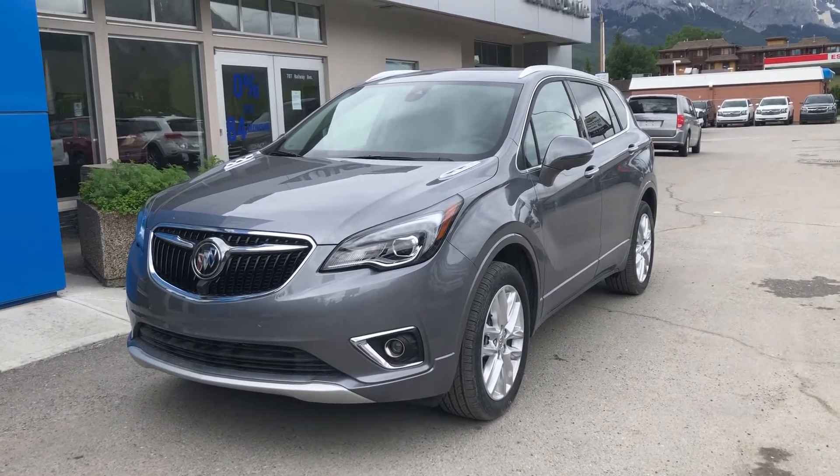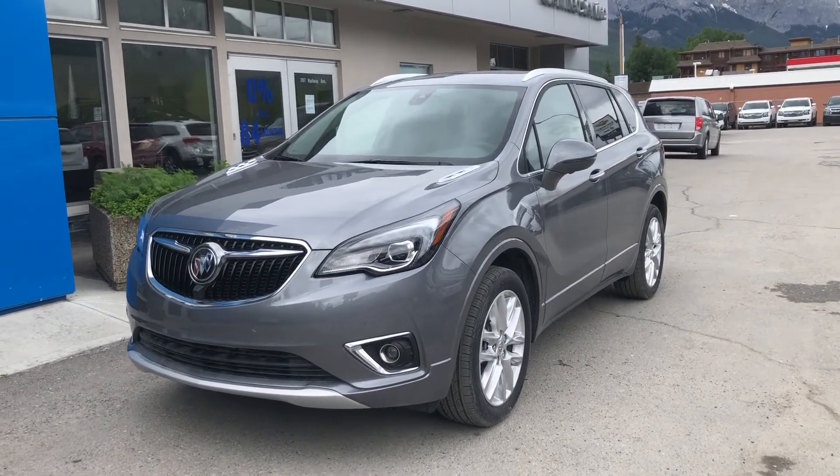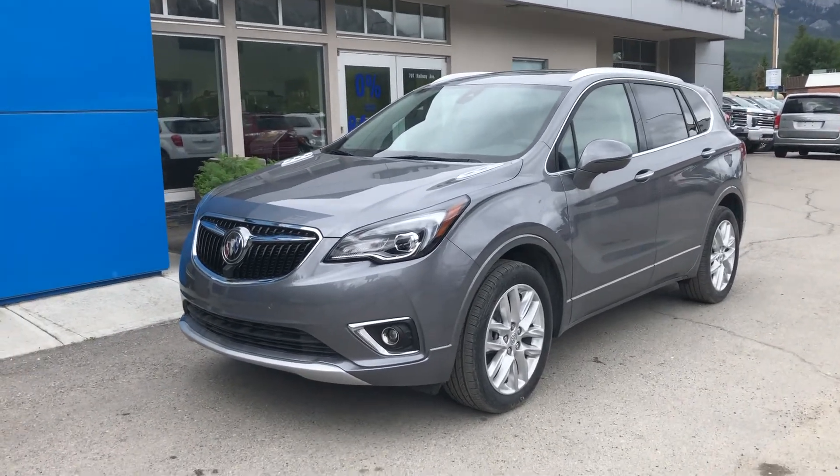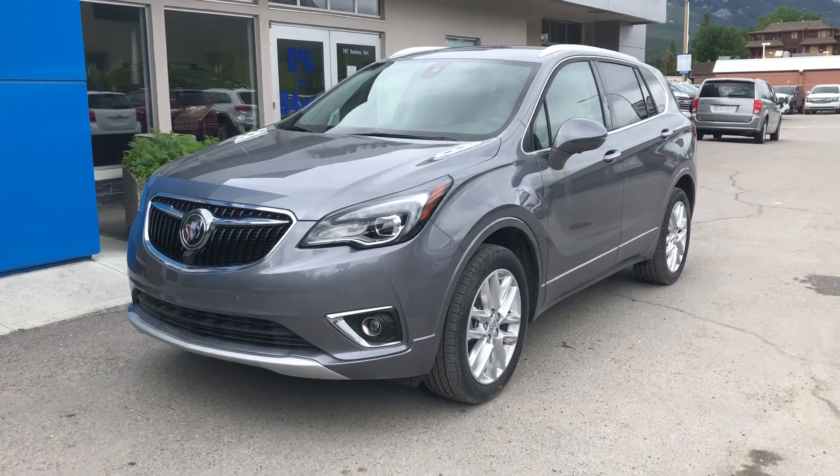Thank you for taking the time to watch this brief walk-around video on this beautiful brand-new 2019 Buick Envision. This is your next all-wheel drive, five-passenger luxury SUV. Come down and see us here at Wolf Canmore, located in Canmore, Alberta.